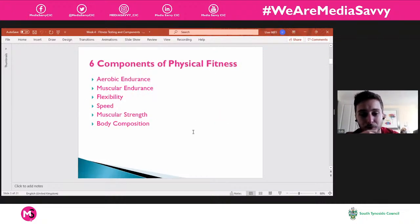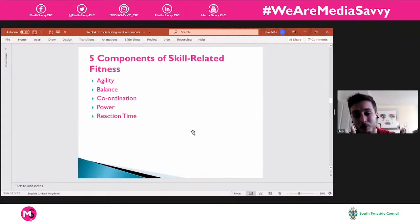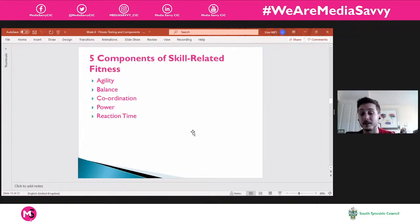That was the six components of physical fitness done. Now we've got the five components of skill-related fitness — much more to do with skill. We're talking agility, balance, coordination, power, and reaction time. These might not come to mind first when you think of fitness, but they are different components that can make a big difference within different sports and activities.